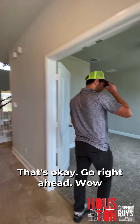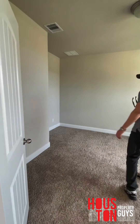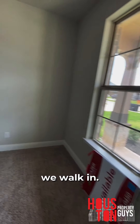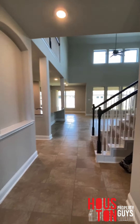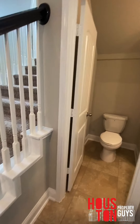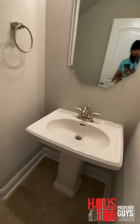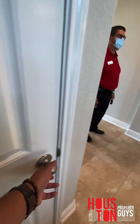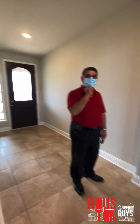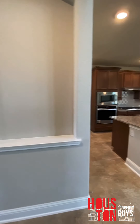Right here we have a home office and study. As soon as we walked in, it's about 2,640 square feet. Wow.